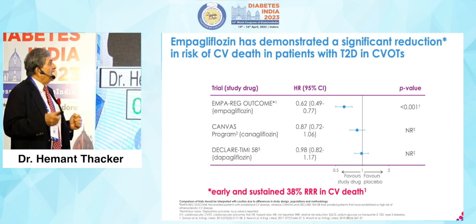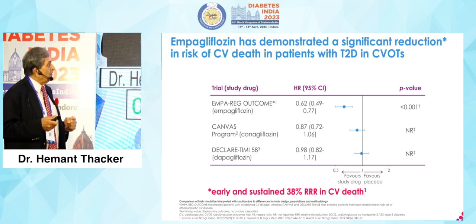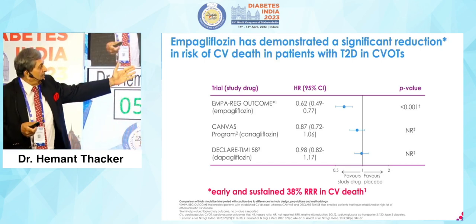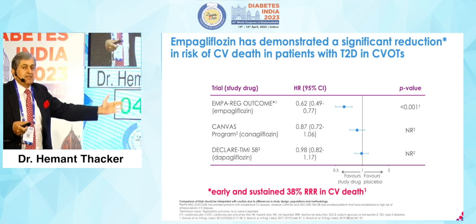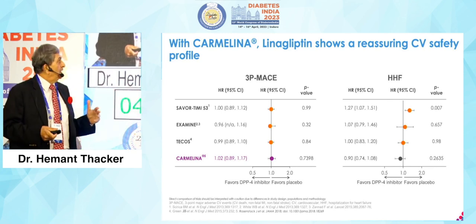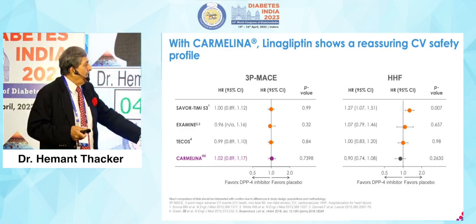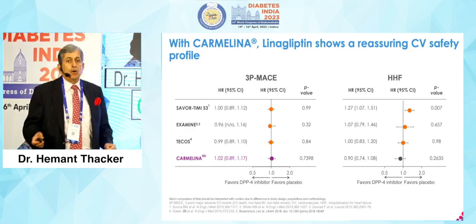Empagliflozin has demonstrated a significant reduction in risk of CV death in patients with type 2 diabetes. In CVOTs, empagliflozin is way up to the left; CANVAS and DECLARE are also there because it's a class effect — but empagliflozin is the standout. Early and sustained 38% relative risk reduction in CV death. With CARMELINA, linagliptin showed a reassuring CV safety profile, with hospitalization for heart failure showing favorable results.